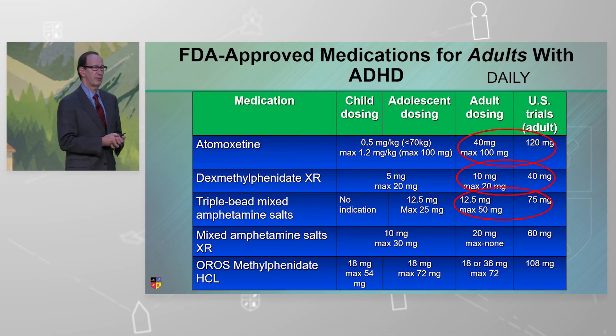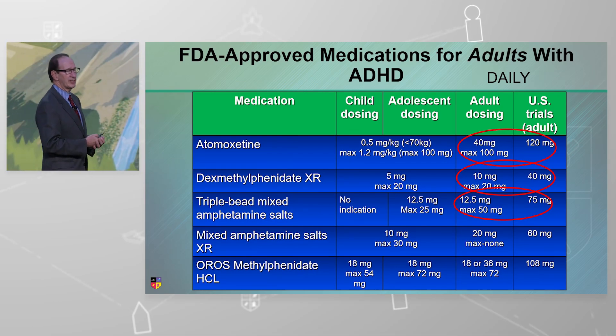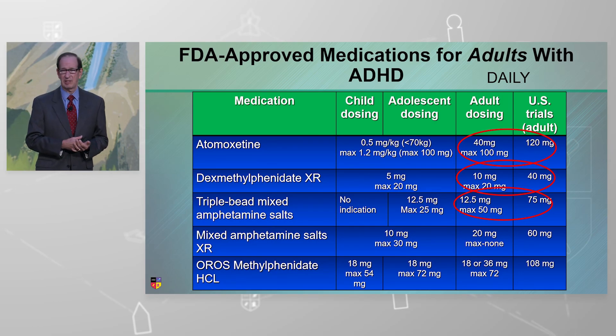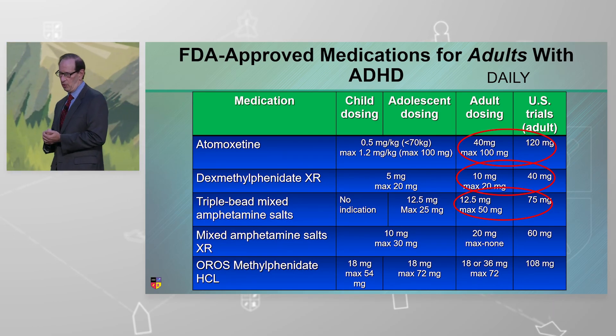Mixed amphetamine salts: if you look in the package insert, there is no max dose for mixed amphetamine salt XR. Every time I say that I have to go back to the PI and say, did I say that right? It's true. So why is 60 milligrams used? Because that was the dosing used in the clinical trials — I was a PI on several of these.